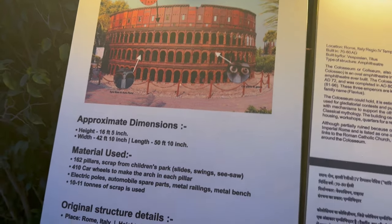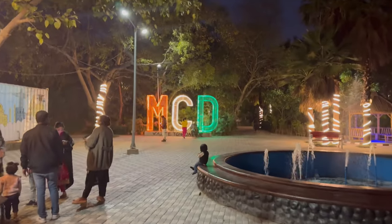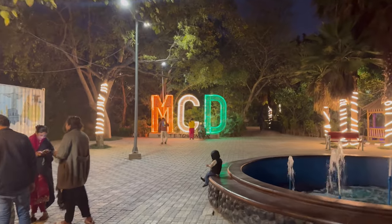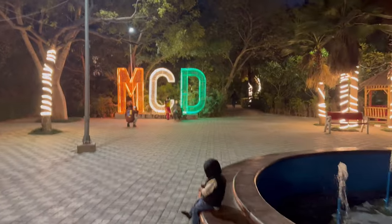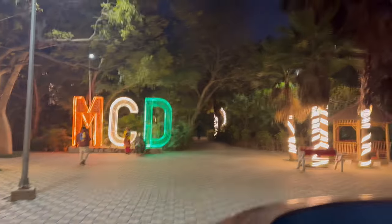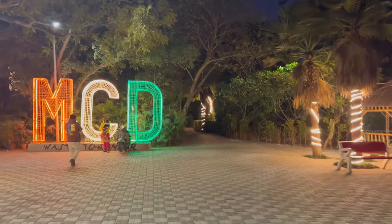Let's take a break, guys. We've seen the wonders of the world replicas. Remember at the beginning of the video I mentioned the sun was about to set and this place is going to be beautifully lit? So stay with me — I waited a bit and will now show you how beautiful these things were looking after sunset when the lights came on. Stay tuned.